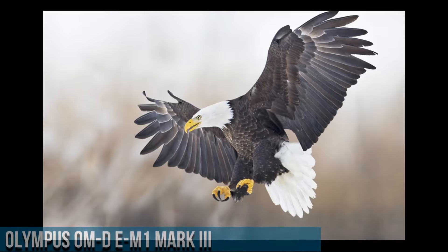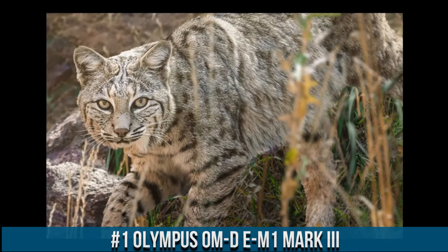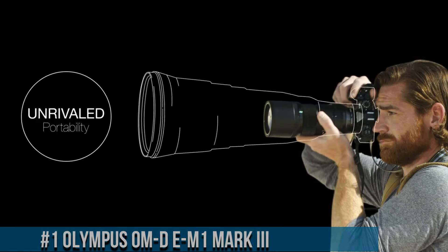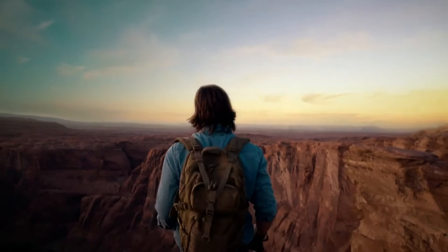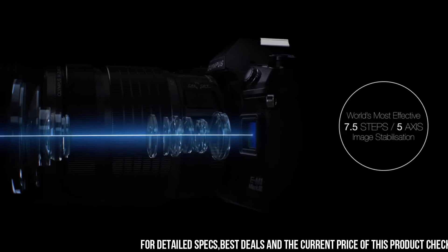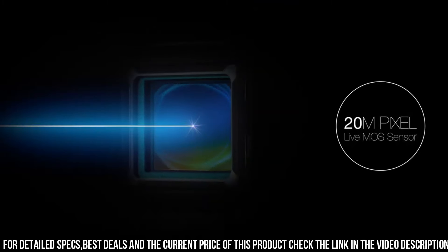Number 1 — Olympus OM-D E-M1 Mark II, a professional-level mirrorless camera designed for photographers who demand the best in terms of performance, features, and image quality. With a 20.4 megapixel sensor and advanced autofocus system, the camera delivers stunning image quality with exceptional detail, clarity, and sharpness.